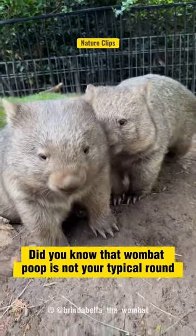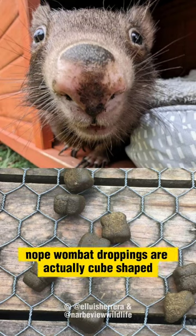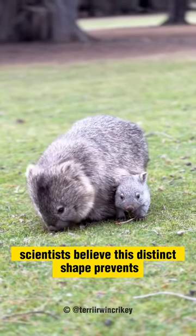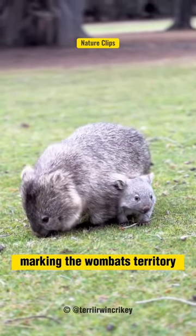Did you know that wombat poop is not your typical round or cylindrical shape? Wombat droppings are actually cube-shaped. Scientists believe this distinct shape prevents the poop from rolling away, marking the wombat's territory effectively.